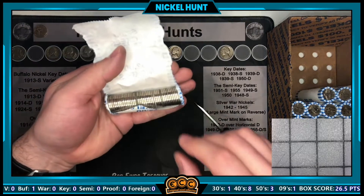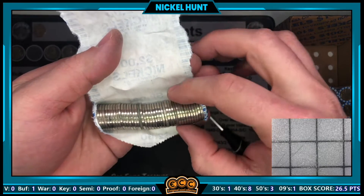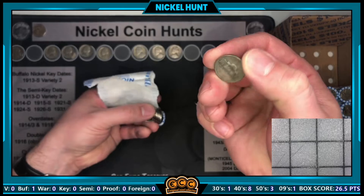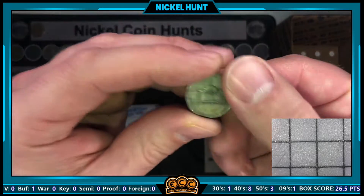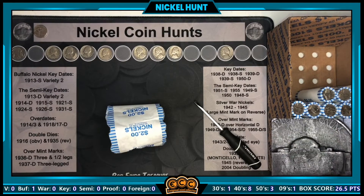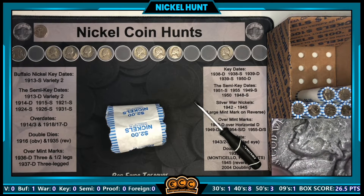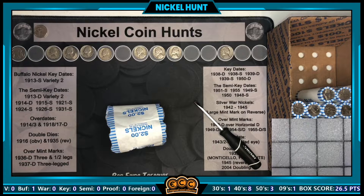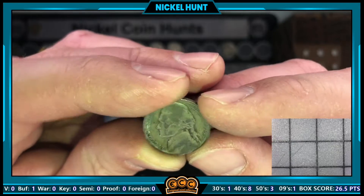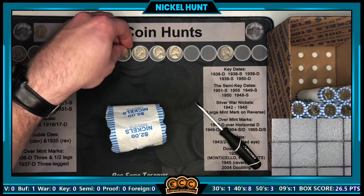Roll 22 — I'm recording this hoping to pull a silver war nickel. That edge looks promising: it looks green, worn, and it's got the P above the Monticello. We've got silver in this box! Definitely a Philly mint mark silver war nickel — it is worn — and it's a 1944 Philadelphia silver war nickel. So sweet to get that. A buffalo and a silver already; this is a good box.